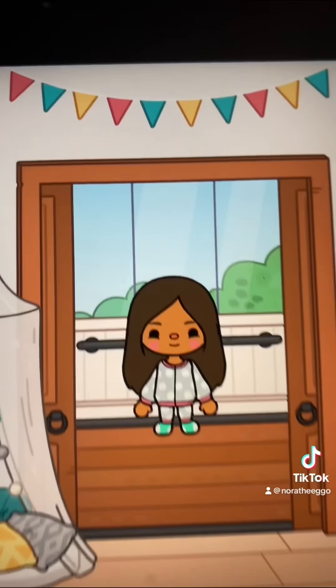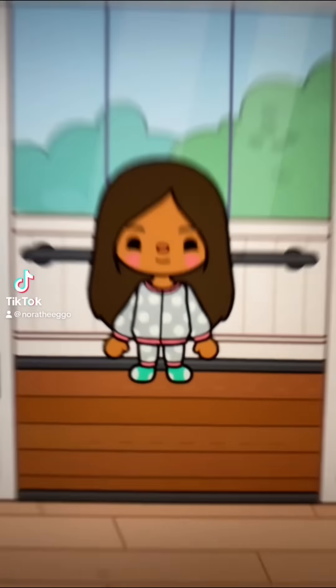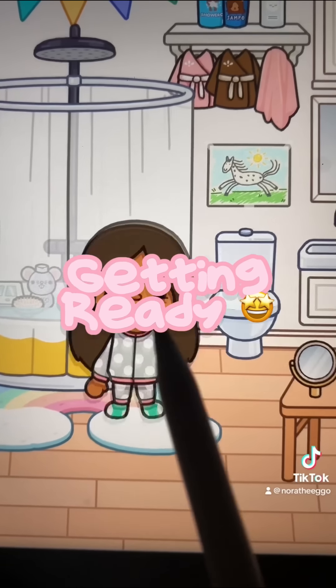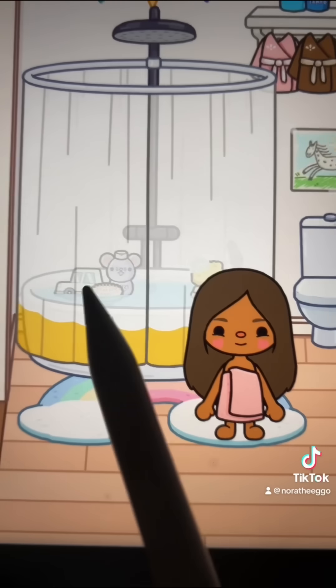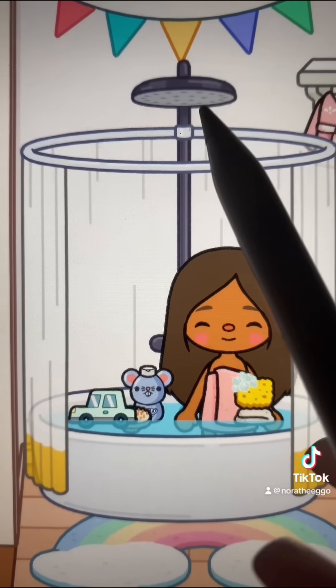Come back for part two: getting ready for school. Part two of the first day of school roleplay — getting ready. Into the bathroom we go. First we need to take a shower, so I'm going to put this towel on me. There we go! And then open these up and we're going to hop in the shower like that and we're going to turn this on.